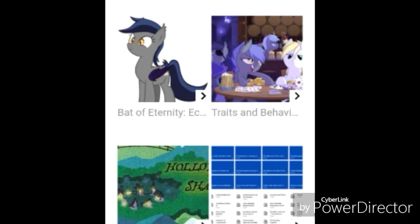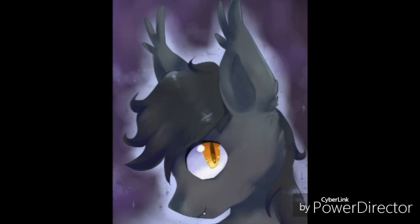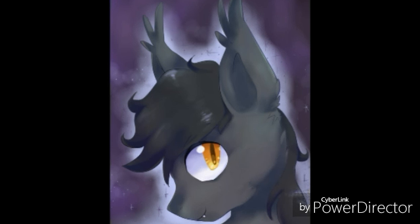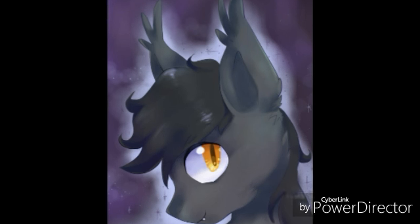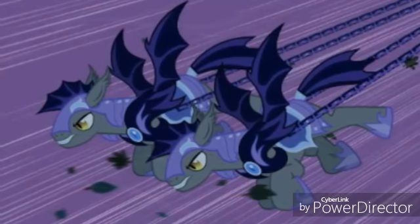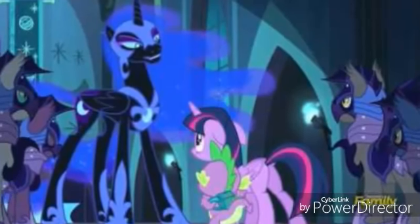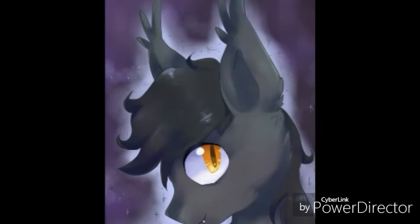For the vampire bat ponies, I'm going to use the episode 'Bats' and Flutter Bat as sources. Now, yes, bat ponies are canon, but unfortunately we only saw them twice out of all six seasons. We saw them once in season two when they carry Luna down for the Nightmare Night episode, and once in the season five finale where Nightmare Moon has her guards around her.